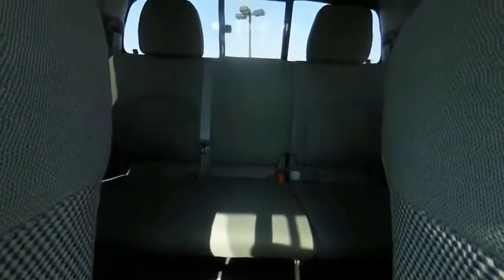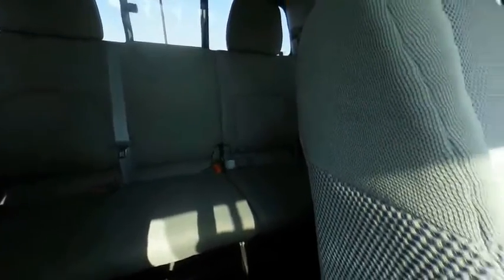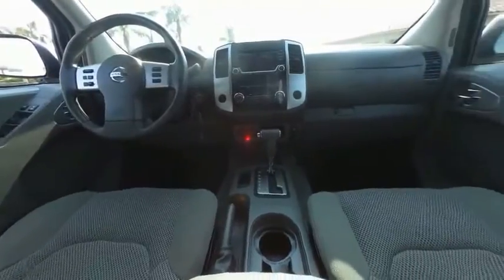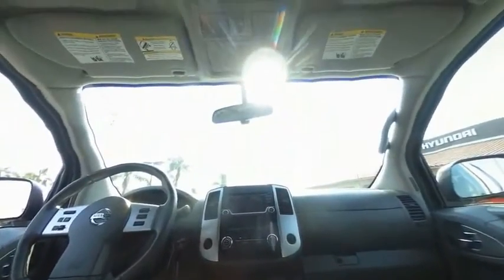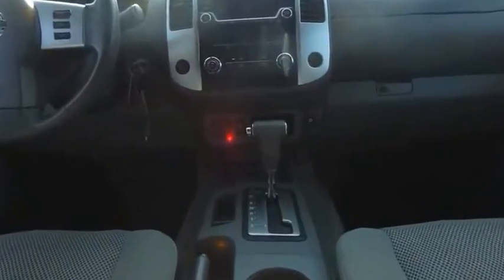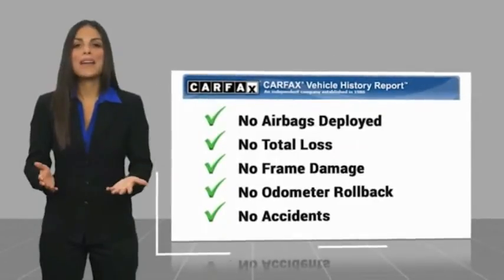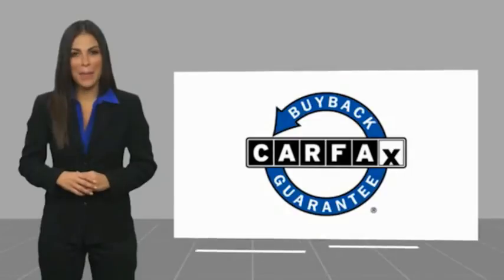Come see the car for yourself. Here's another high-quality vehicle with a Carfax vehicle history report. This vehicle qualifies for the Carfax Buy Back Guarantee.